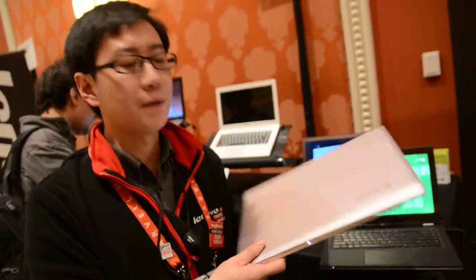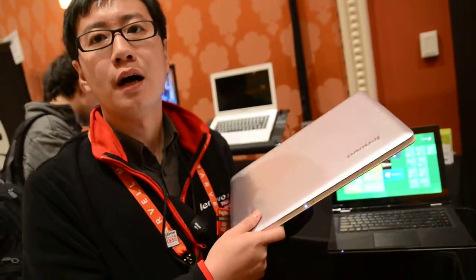Hi, this is CES 2012. This is Yang Chuan from Lenovo IdeaPad product marketing. I'm going to show you our new Ultrabook product lines.